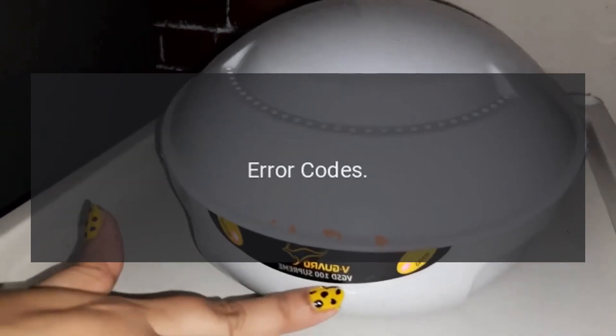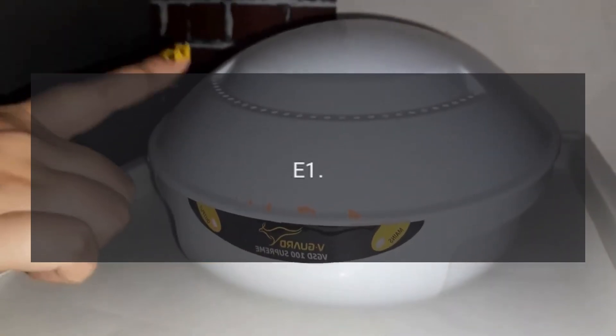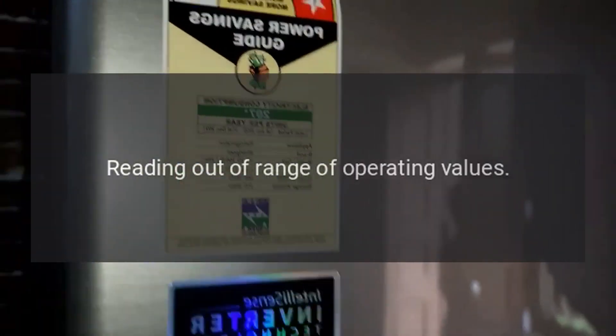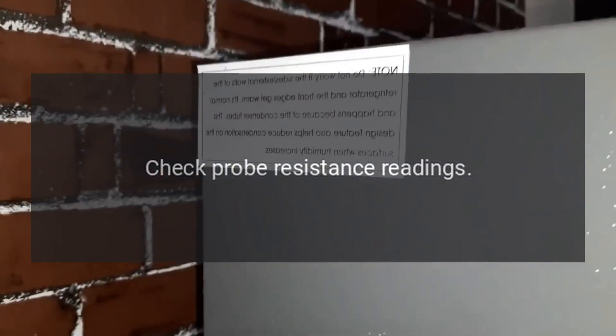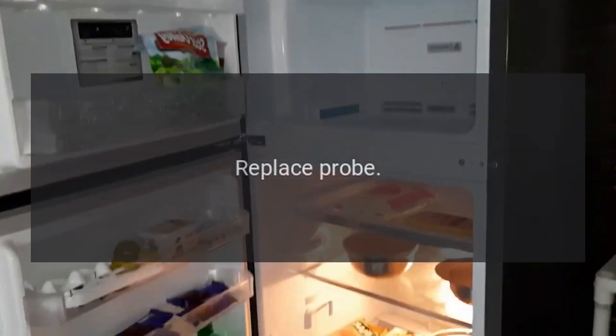CRISP-WH Error Codes: Code E1 — Problem: Probe 1 Error Reading Out of Range of Operating Values. Check Probe Connections to Control, Check Probe Resistance Readings, Check Probe Wiring, Replace Probe.